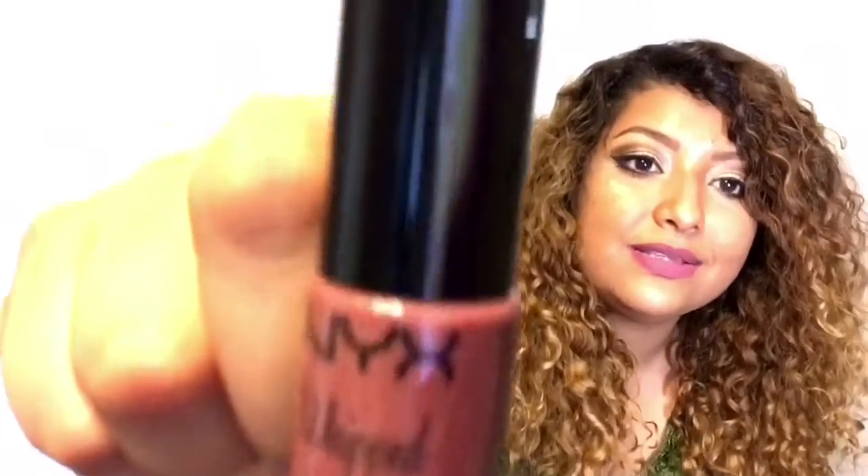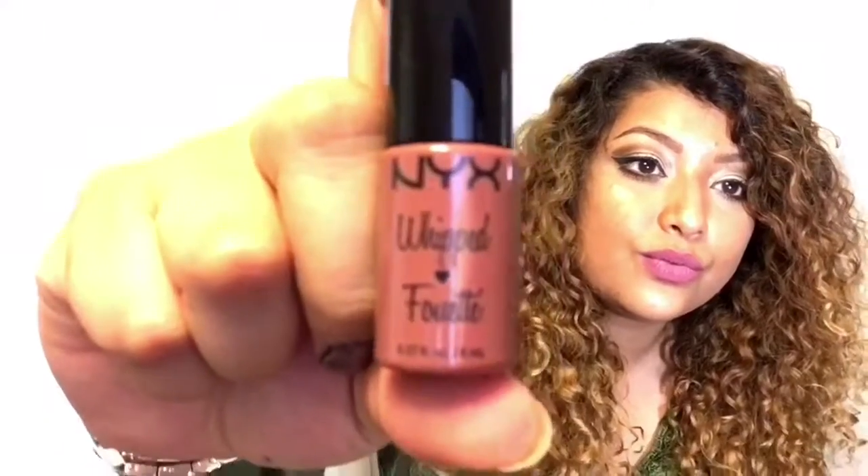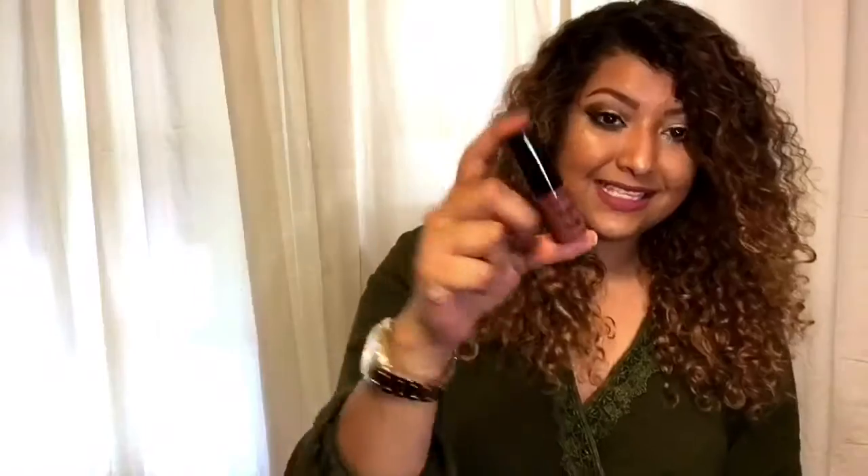I kind of took a sneak peek but I honestly don't really remember. So, this is by NYX and it's a whipped lip and cheek color in the color Copaween.